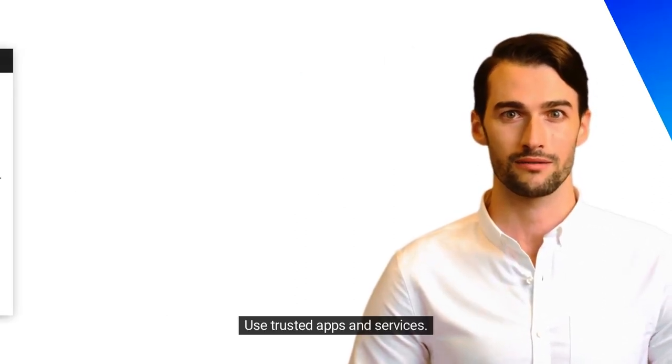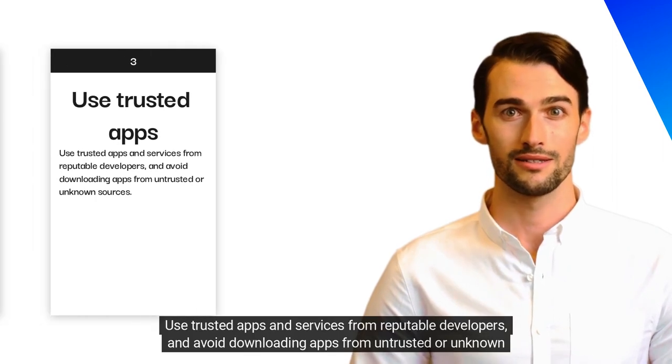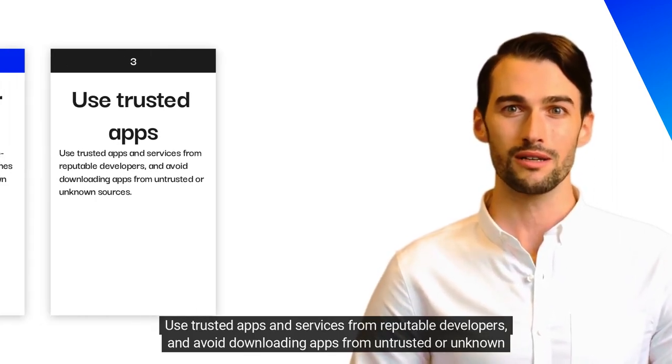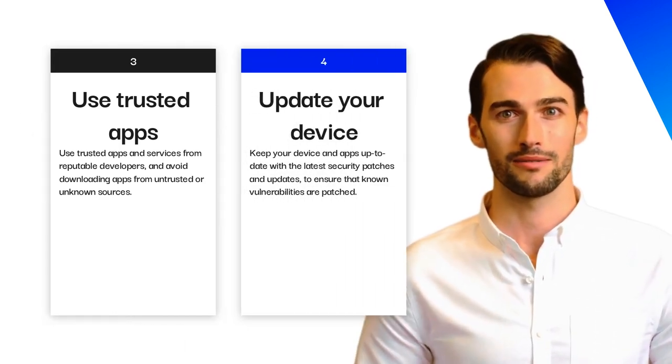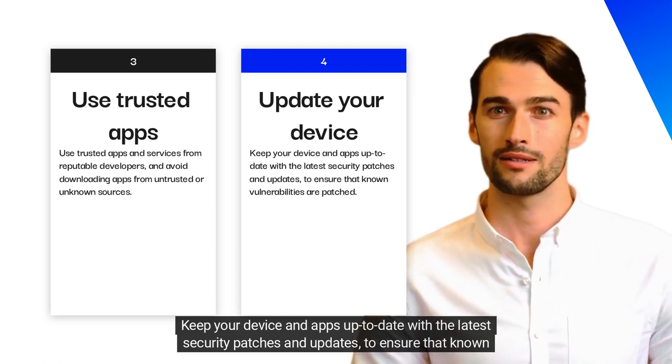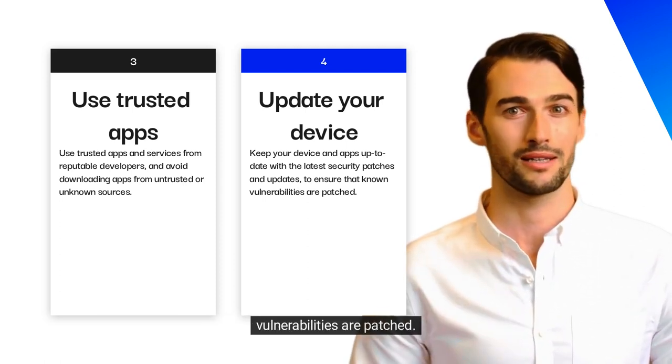Use trusted apps and services from reputable developers, and avoid downloading apps from untrusted or unknown sources. Keep your device and apps up to date with the latest security patches and updates to ensure that known vulnerabilities are patched.